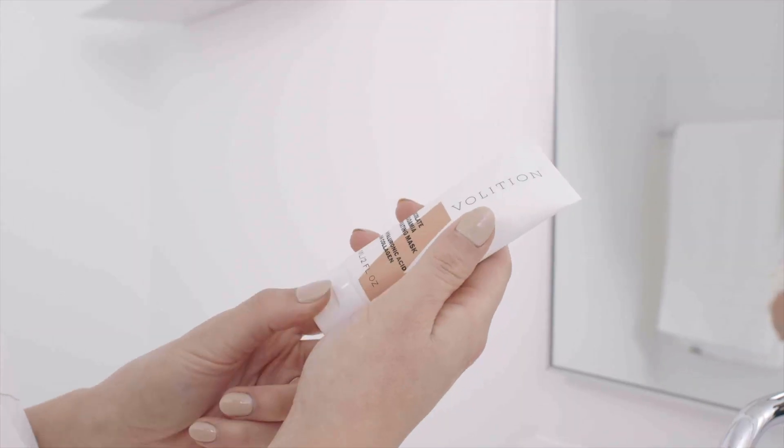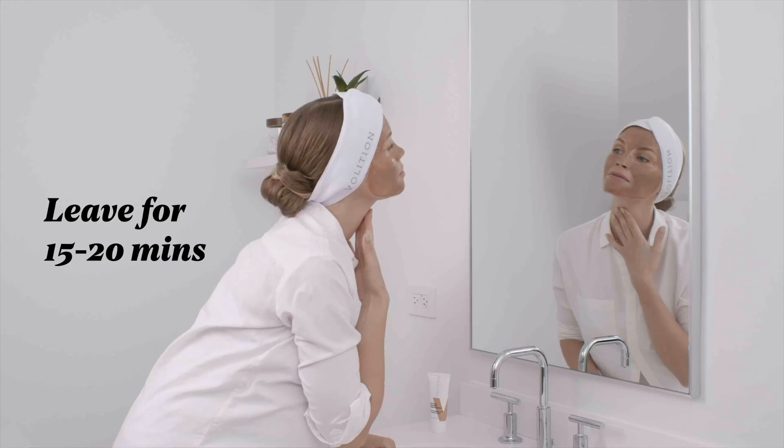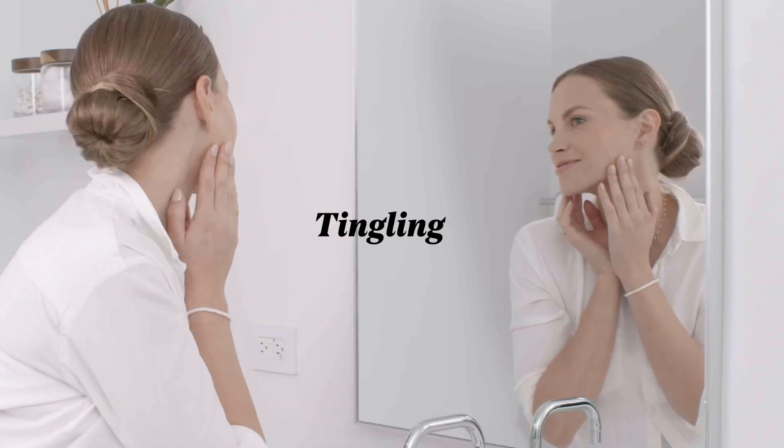This mask is easy to apply. Two to three times a week, apply evenly to clean, dry, or damp skin. Leave on for 15 to 20 minutes and then rinse thoroughly with warm water. I love the invigorating, tingly feeling that I get when I put this mask on.